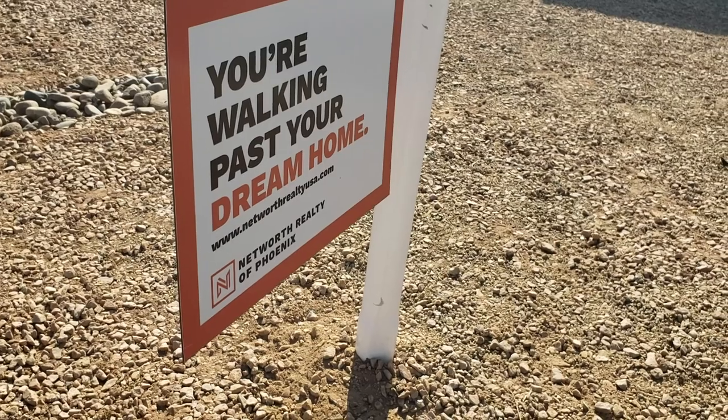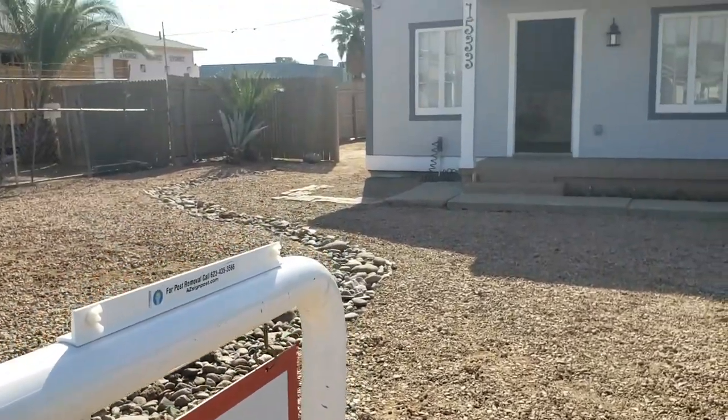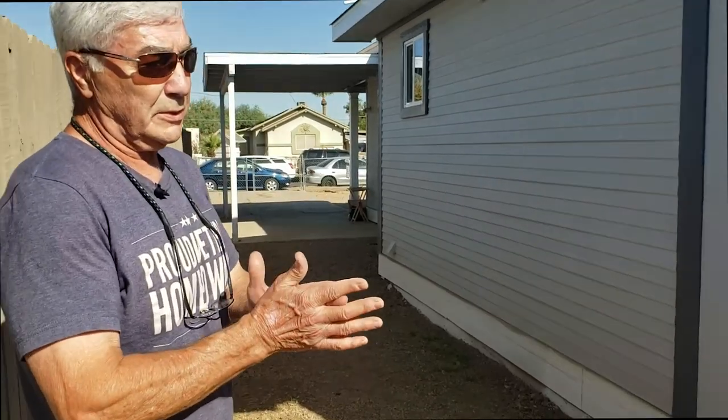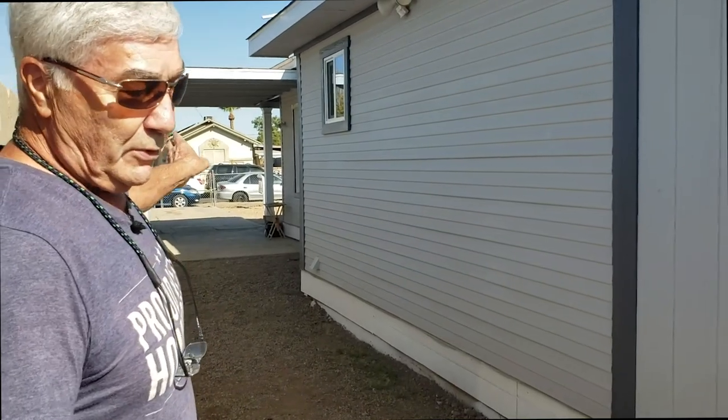When we bought the house it had been boarded up and homeless people had been living in it for — we don't know how long. It was completely dark, it had holes in the roof, holes in the walls. With the historical district being involved, we had to try to match how it would have looked back in 1930.